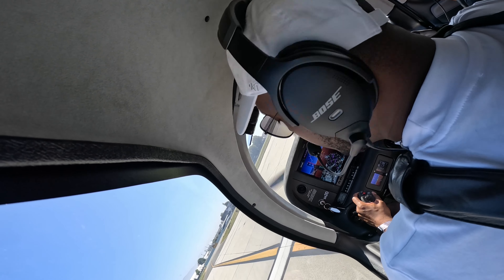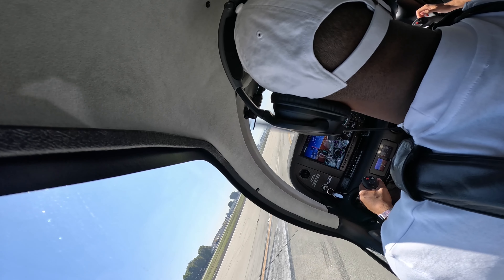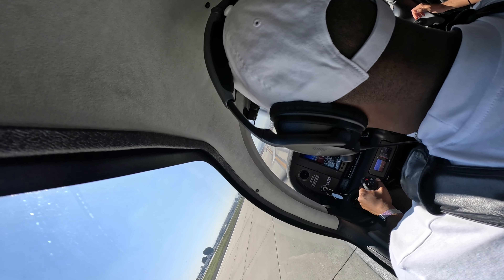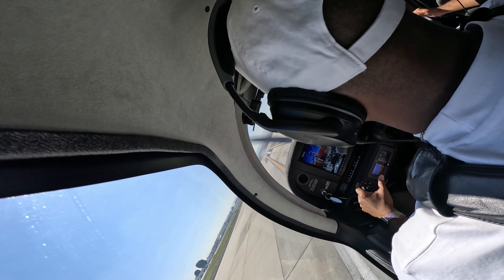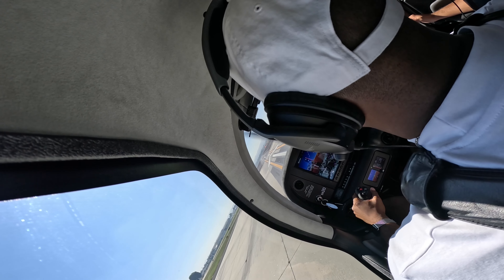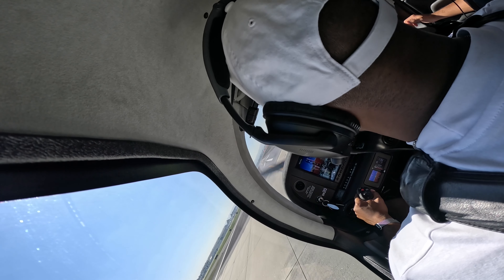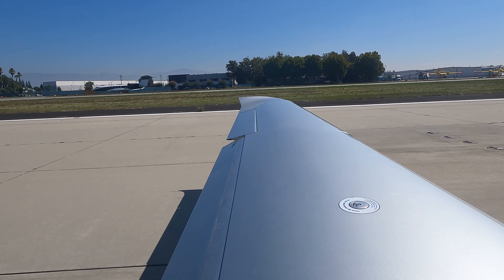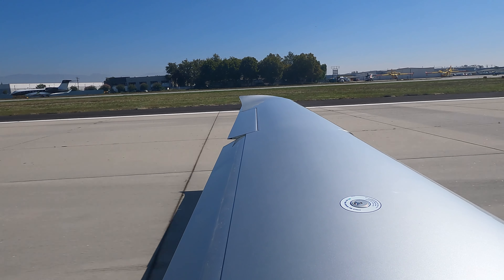639, runway 6 right, clear to land, traffic off the left parallel runway, Cherokee. Timer's already started. Jet 639, runway 6 right, clear to land, traffic off the left parallel runway, Cherokee. Air speed alive, fuel flow, power is set, instruments in green. Follow the rotation. 1-6 right, clear to land, 25 Kilo.